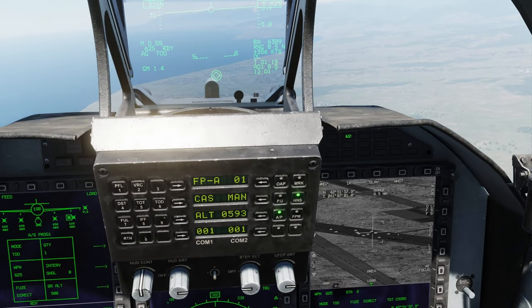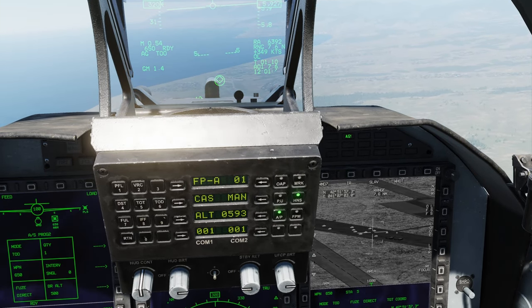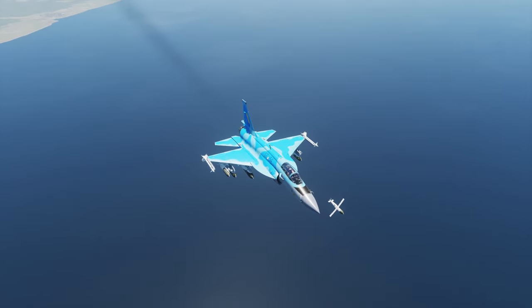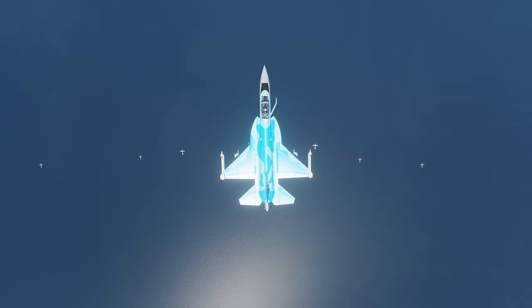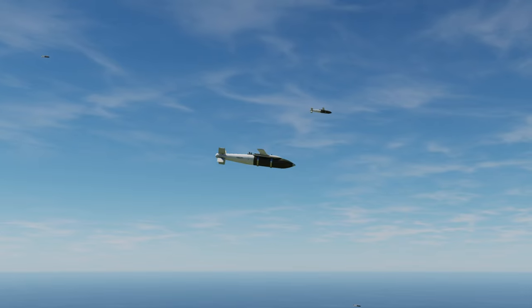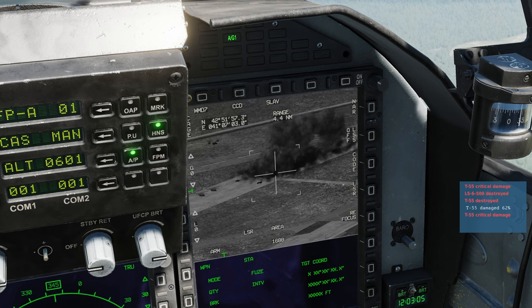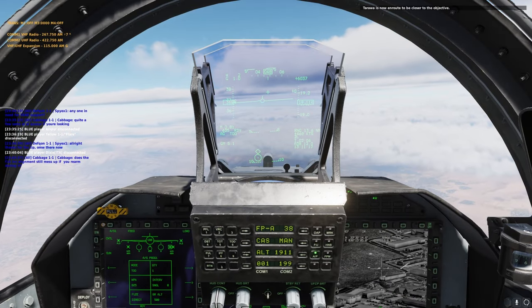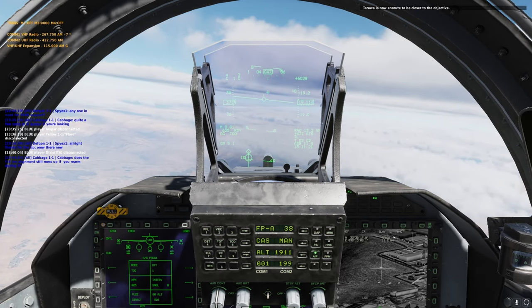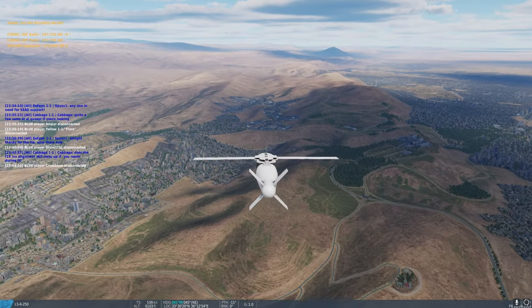The cheaper and simpler version is the LS-6 bombs — glide kits attached to Mk-81, 82, and 83s, giving you 100, 250, or 500 pound bombs that can go to any predetermined waypoint or be targeted through the targeting pod. Range varies from about 15 to 25 nautical miles depending on altitude and speed. You need to launch on the correct angle or they'll glide off course. They can be dropped quickly and are easy to use — I highly recommend them.